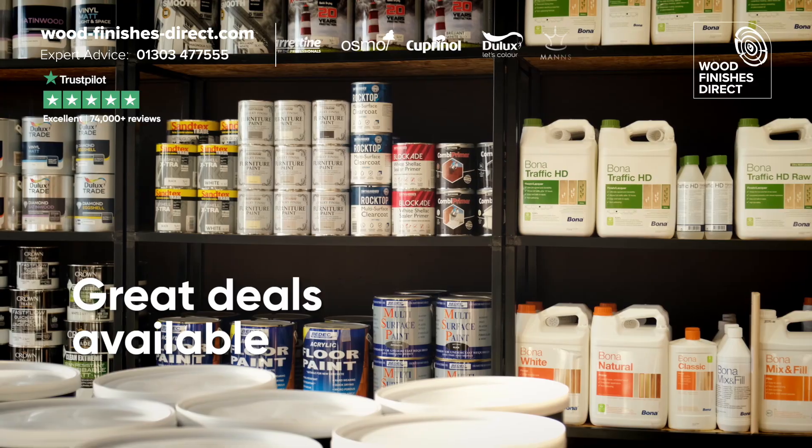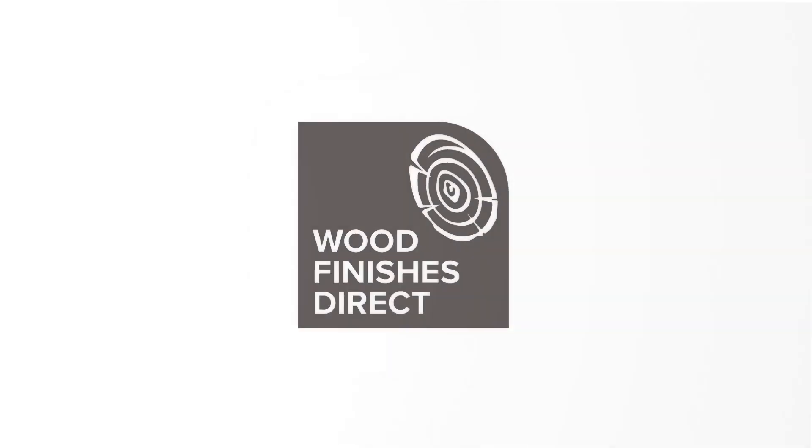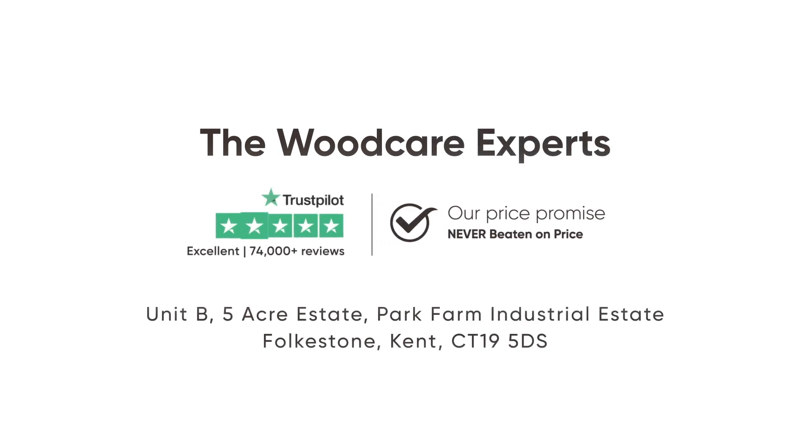We are running some super deals at the moment too, so come and see us at Woodfinishes Direct, Park Farm Industrial Estate, Folkestone.